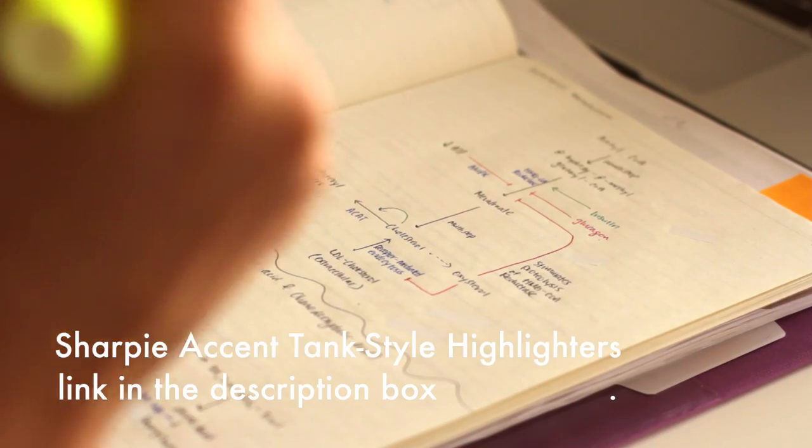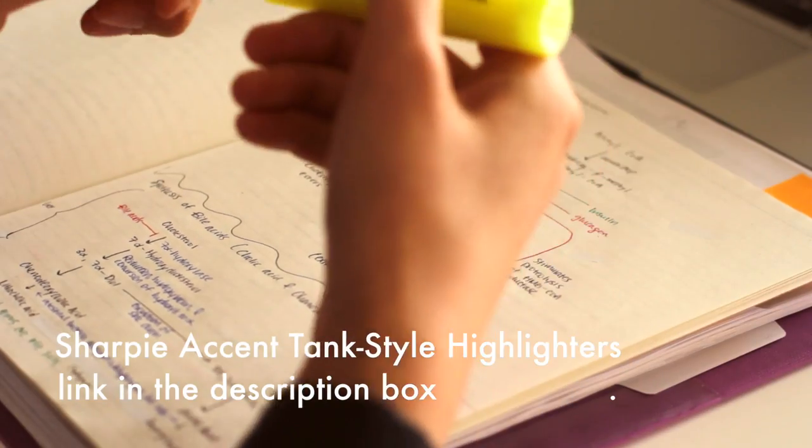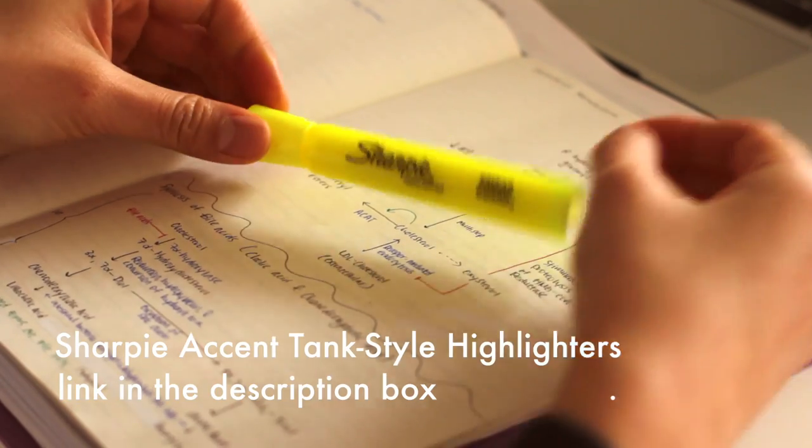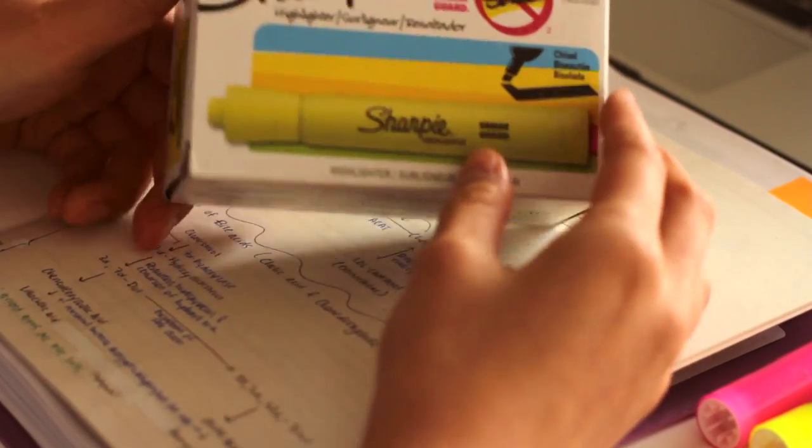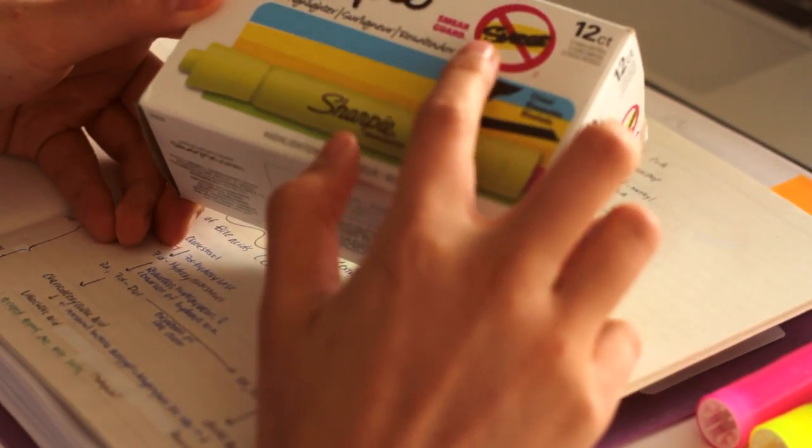Some of my new favorite things are these Sharpie highlighters. They're really cheap — like $5.19 or something on Amazon for a box of 12. I go through about one highlighter per course so I like to have a big box. They're really vibrant, they dry quickly, they last a long time, easy to use, and they're thick, so they're my favorite highlighters.